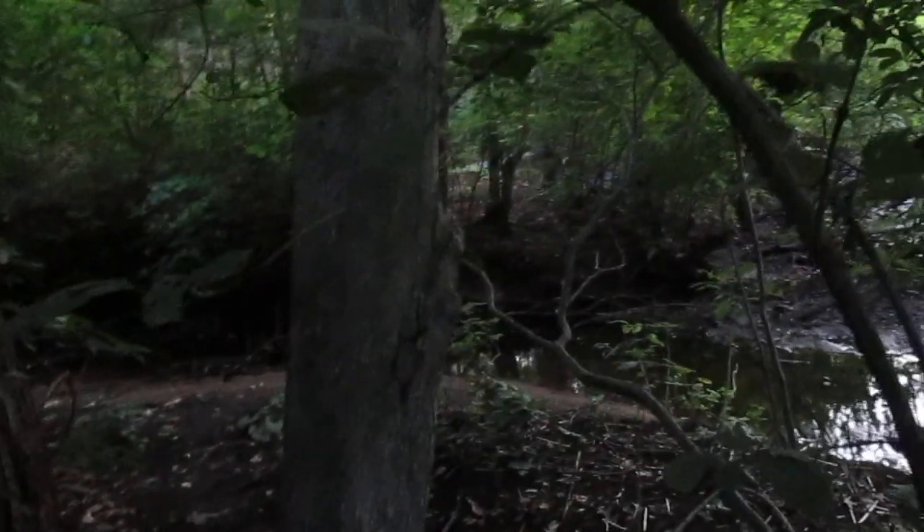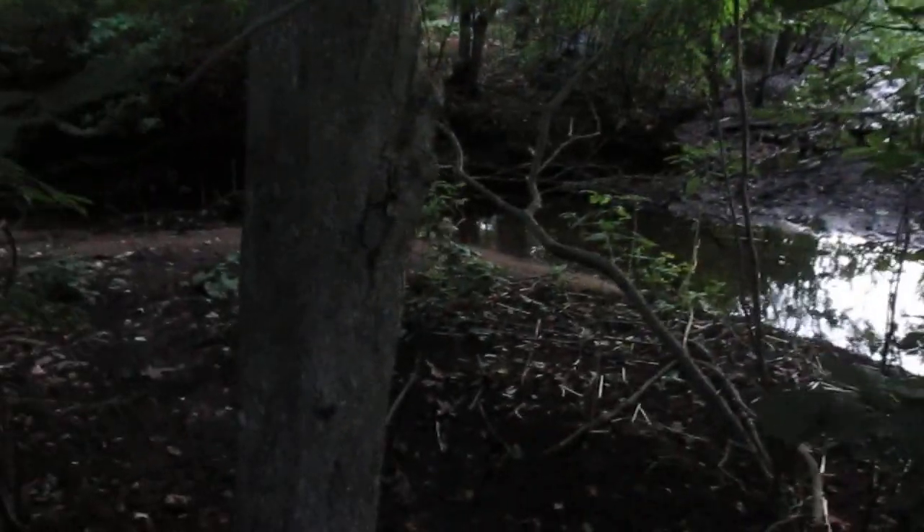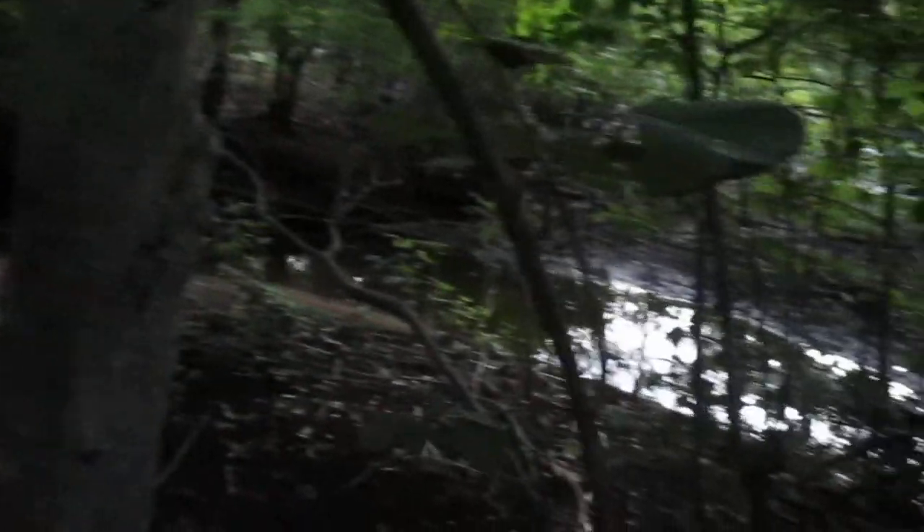It actually seems to go in more than one direction — it seems to go down here by what I'm not sure is a brook or just a large puddle slash teeny weeny pond. And the other path goes up here, so maybe we have enough time to explore both.